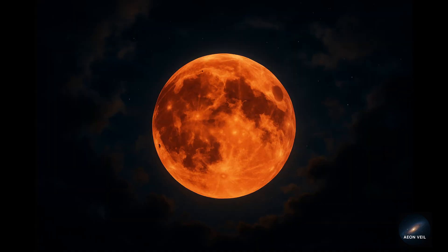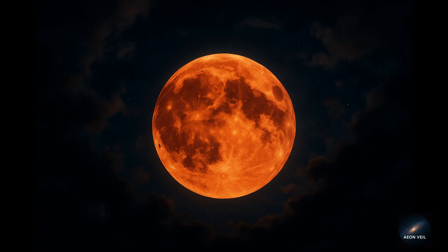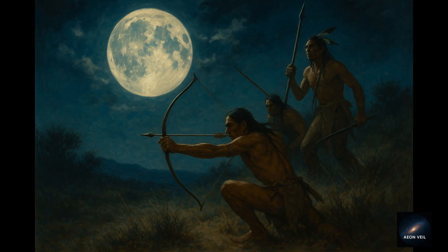So what exactly is a Hunter's Moon? Why is it so special? And why did ancient hunters and farmers care so much about it? The Hunter's Moon is the first full moon that follows the Harvest Moon — the one closest to the autumn equinox. Traditionally, farmers would gather crops by the light of the Harvest Moon. Then came the Hunter's Moon, giving hunters extra moonlight to track animals and prepare for the winter ahead.